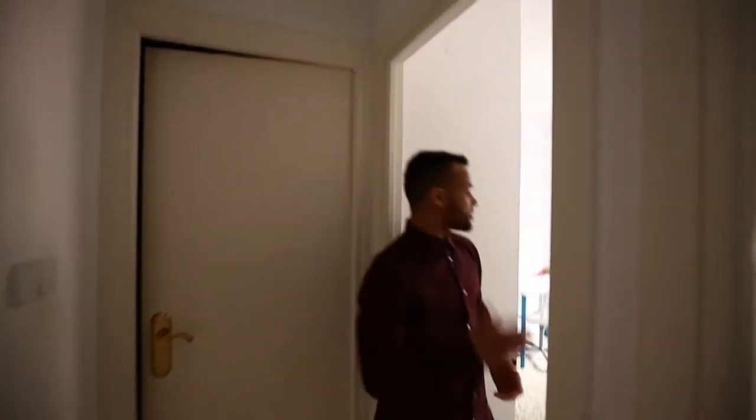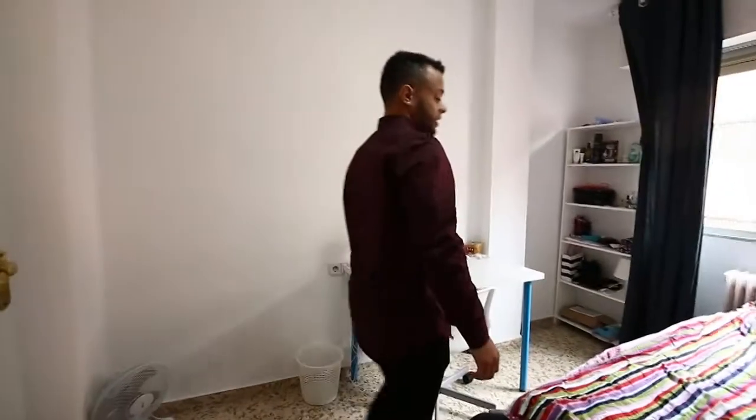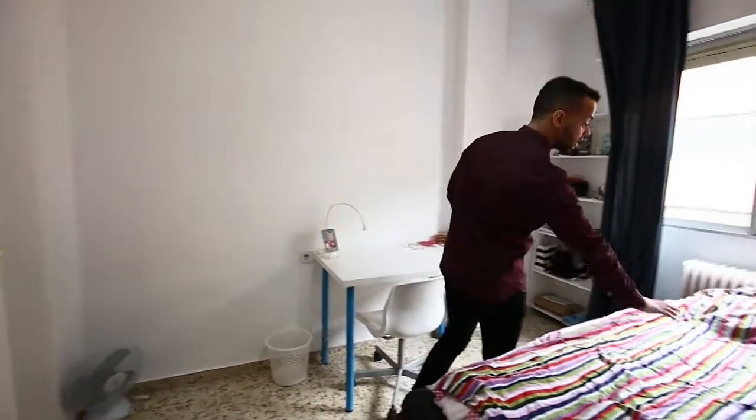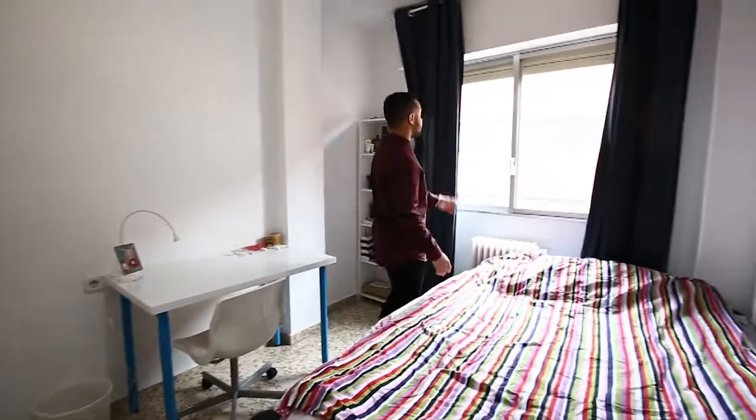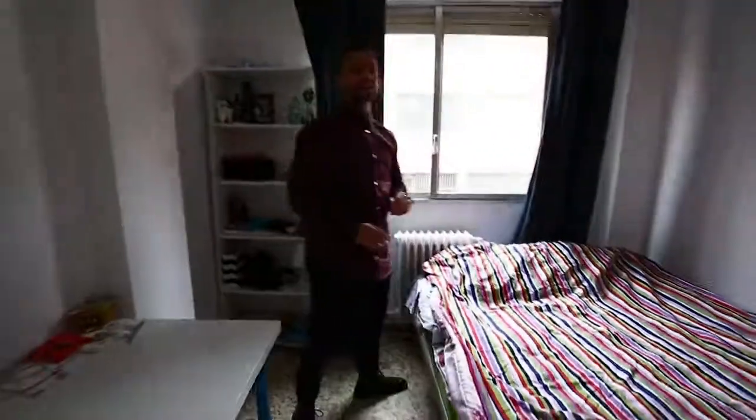Welcome to 416. Again, a very large room that features central air and heating, a lot of storage space, a desk, a nightstand, a king-size bed, a library, and as with every room, a very nice view.